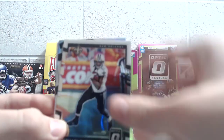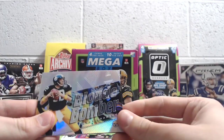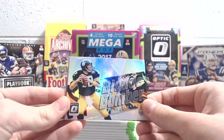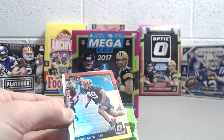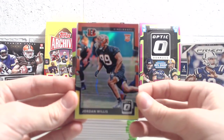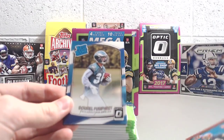All right, pack number one: we've got Michael Thomas. Oh cool, I like these inserts — Blonde Bomber of Terry Bradshaw. And we've got a red and yellow of Jordan Willis. These aren't numbered. The red on top and yellow — they look really nice. Pretty cool looking cards.